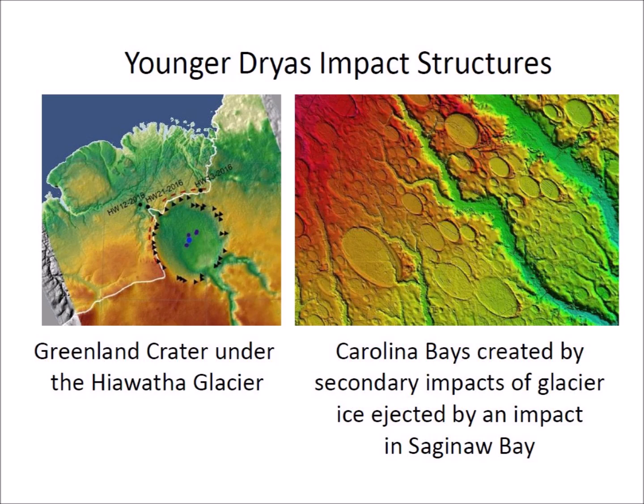Another impact hit Saginaw Bay at the southernmost edge of the Laurentide Ice Sheet and ejected a dense curtain of glacier ice boulders in ballistic trajectories that created the Carolina Bays and killed the North American megafauna from the Rocky Mountains to the east coast of the United States.